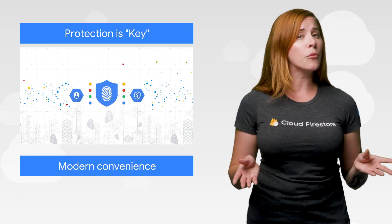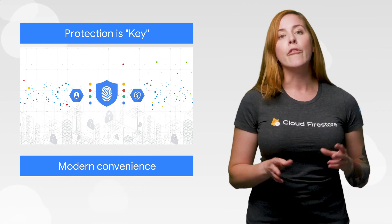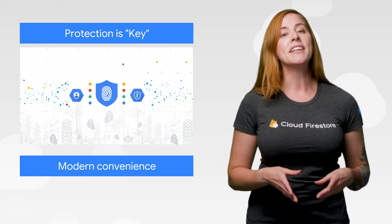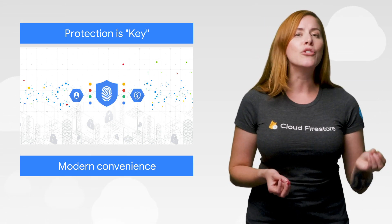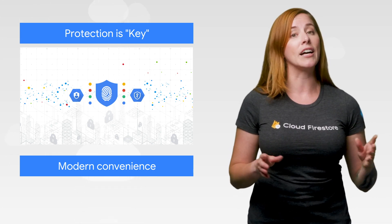One thing you're sure to need no matter what? Security. Read up on some recent improvements we've made, from our advanced protection program to ML threat detection, to new locations around the globe where our tightened security keys can be used, on the cloud blog.